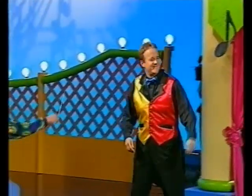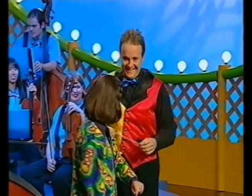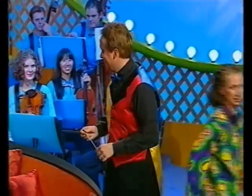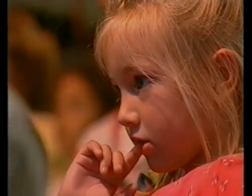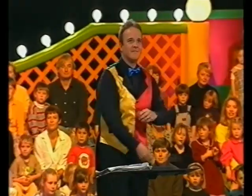Thank goodness. Everyone, this is Mark, our conductor. This baton belongs to him. Do you know what to do with it? Fantastic. Finally, we're going to hear the whole orchestra playing together.